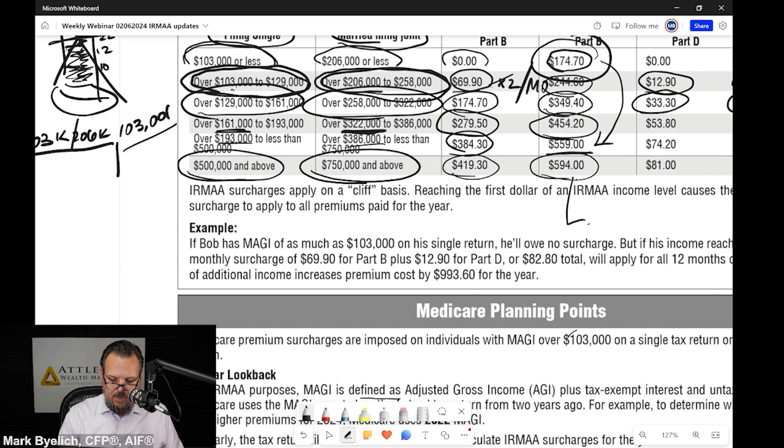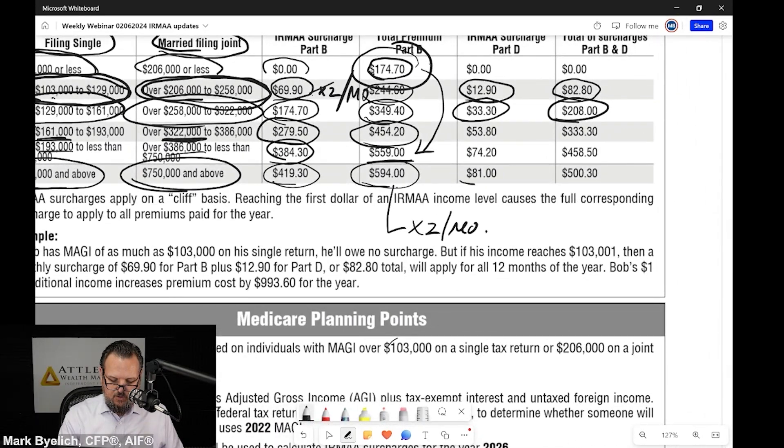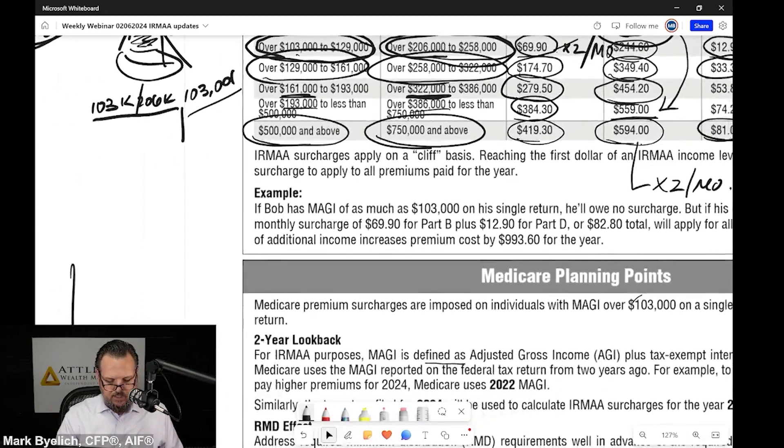I just have to remind you, if you're married, that's times two and that is per month. These are the surcharge amounts. This is a big deal, folks. This is really easy to slip into.